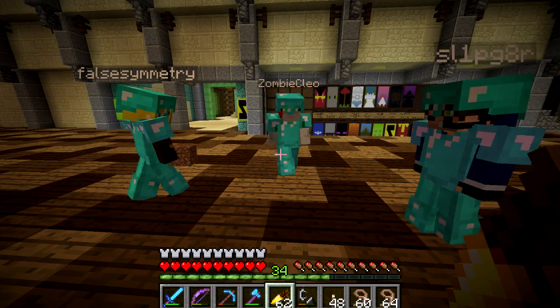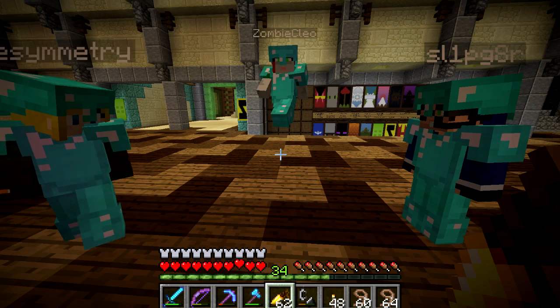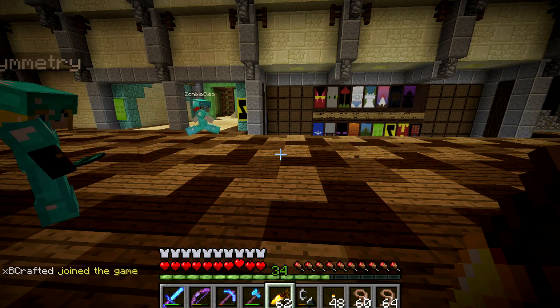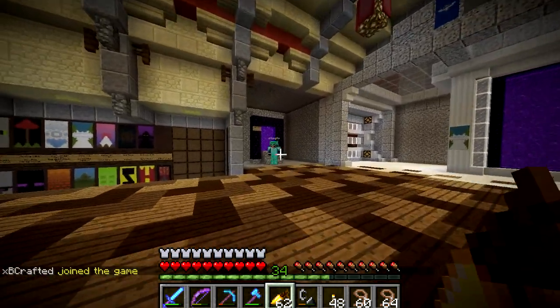XB's here as well! Hey XB, now it is a party! It's a party - hello, hi, hello. How's it going? Welcome to the nether!